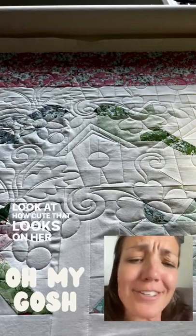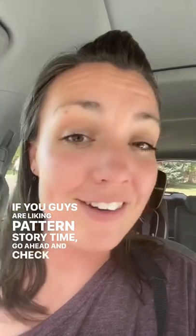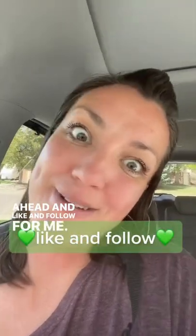Look at how cute that looks on her quilt! If you guys are liking pattern story time, go ahead and check out my other pattern story time videos on my profile, and go ahead and like and follow for me.